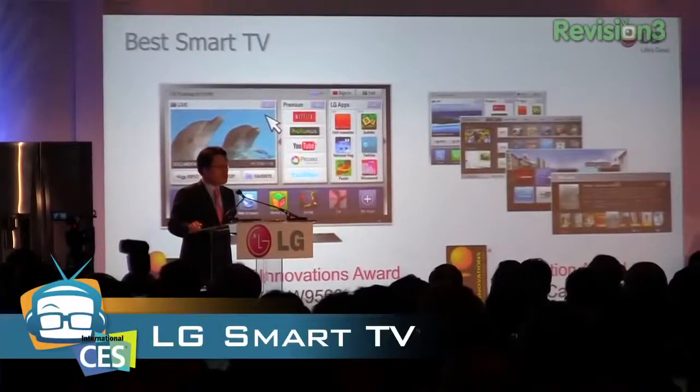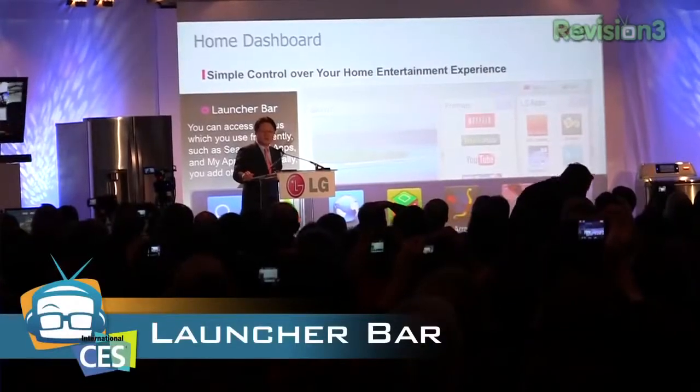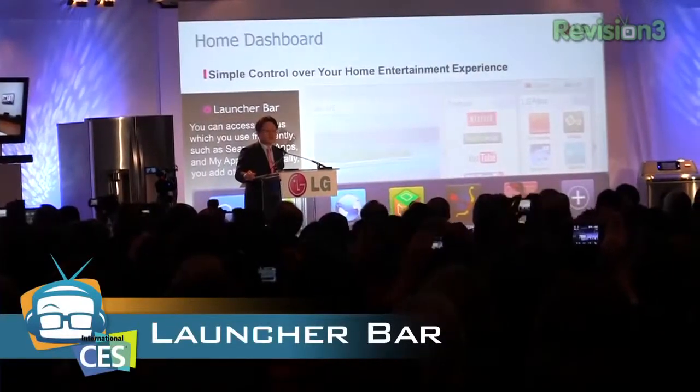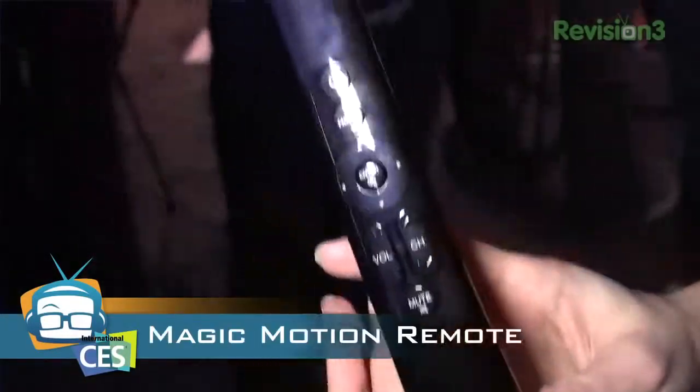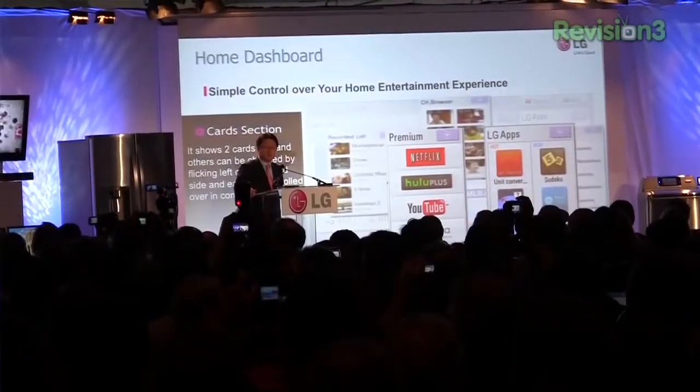LG is all about smart this year. First of all, their smart TV has a UI that gives you the ability to browse while watching TV. Their launcher bar — as they call it — is easily accessible by the magic motion remote. Six buttons access all of the content like Amazon, Hulu Plus, Netflix — of course, I told you they were taking over the world.